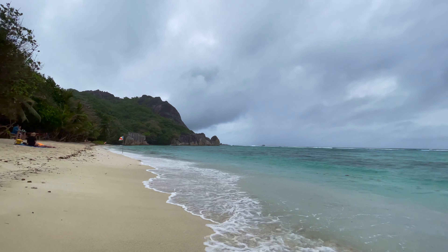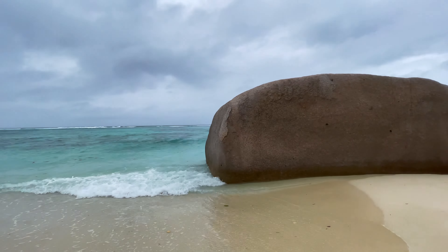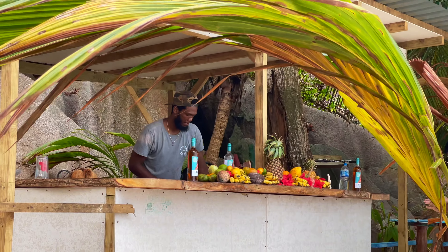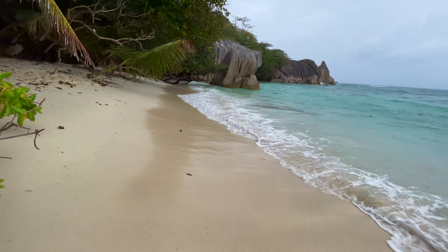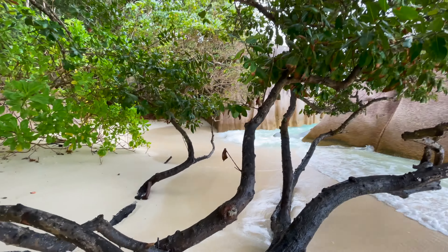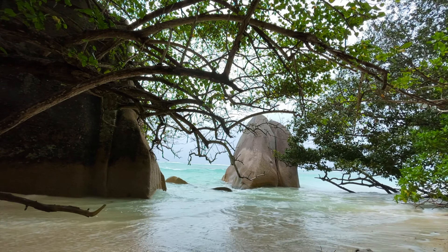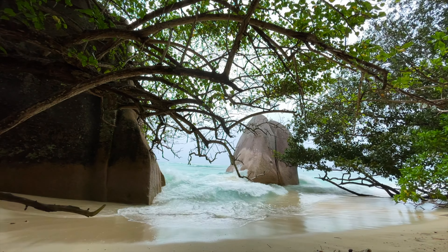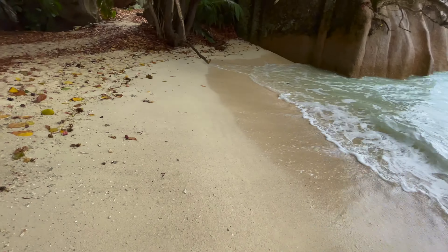You will also find picnic tables, hammocks, and swings to have even more beachy vibes. You can see how beautiful this ocean looks. I love jumping into the water, but the waves are really, really strong right now. The water is very cold at the moment because it has been raining since morning until this afternoon.